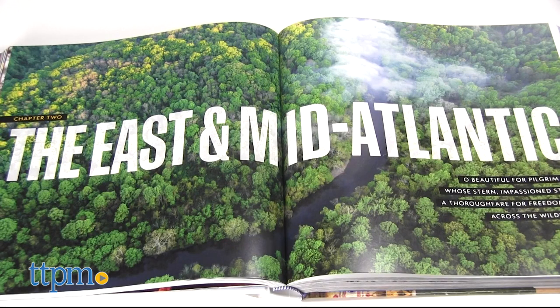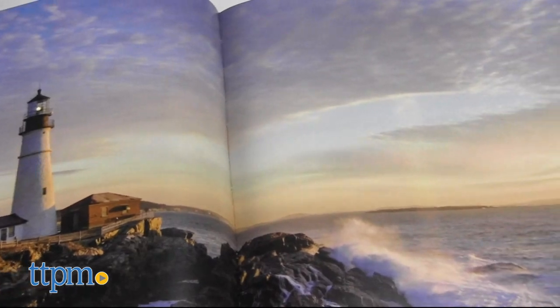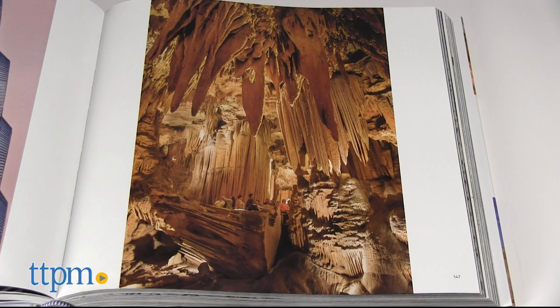In the second chapter, the East and Mid-Atlantic, journey to the other side of the country for magnificent photographs of Maine's Portland Headlight and the interior of Virginia's Luray Caverns.